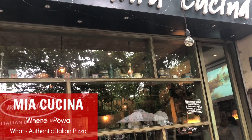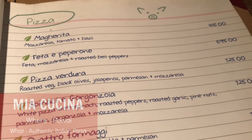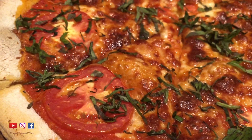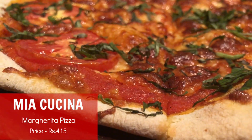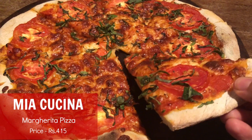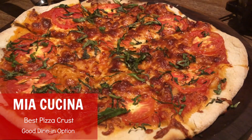The next place is Mia Cucina, located in Powai. They are very, very famous for their Italian food and I absolutely love their pizza. For me, this place has one of the best Margherita pizzas in Mumbai. You could try any of their pizzas and I'm pretty sure you won't be disappointed. The one thing I love most about their pizza is the crust — I think it's the perfect pizza base, the right amount of crunchy, and it doesn't feel soggy at all. Their sauces and toppings are just really fresh and really flavorful.